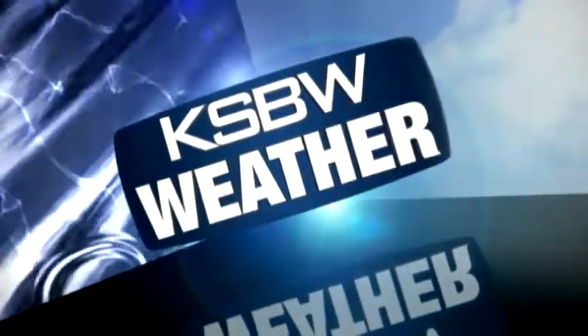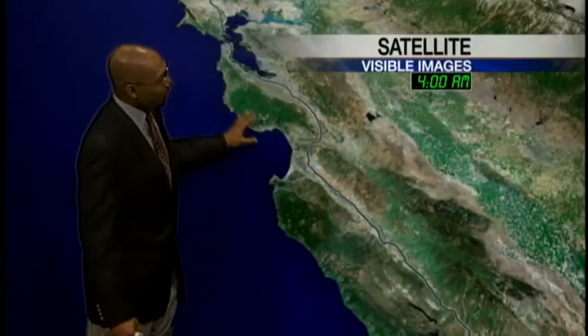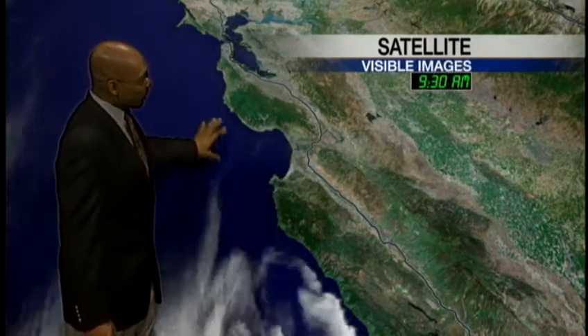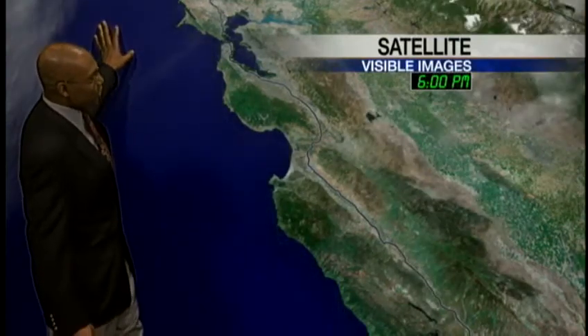KSPW Weather with Art Jarrett. Let's get your forecast started here. Looking at satellite visible imagery, you can see we're just having a few high clouds pass by. The marine layer has been suppressed — you can see it getting ripped away from the coast — and there are a few more high clouds just in the distance that will continue to pass by through the evening.